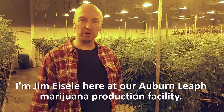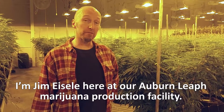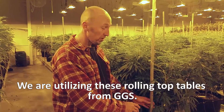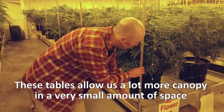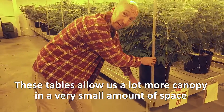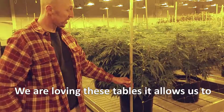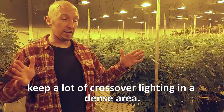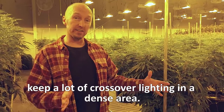I'm Jim Isley here at our Auburn Beef Marijuana Production facility. We're utilizing these rolling top tables from PTS. These tables allow us a lot more canopy in a very small amount of space. We're loving these tables — they allow us to keep a lot of crossover lighting in a dense area.